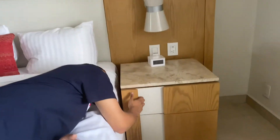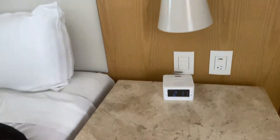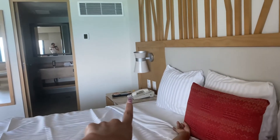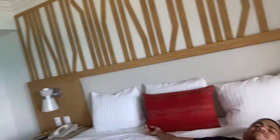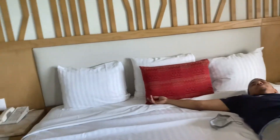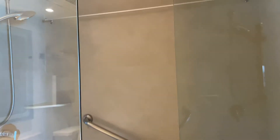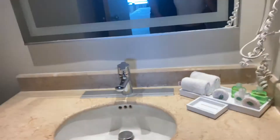Two little drawers right here, a little clock, a little lamp. I'm thinking I want to sleep on this side because the bathroom is right there. We have a shower, a glass door shower, and we got our sink.